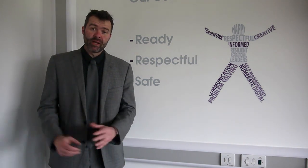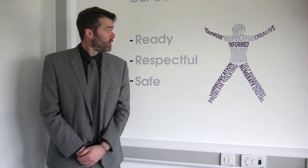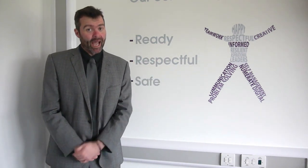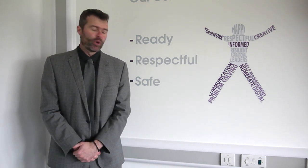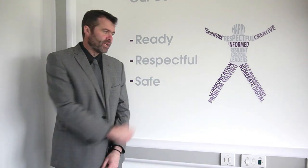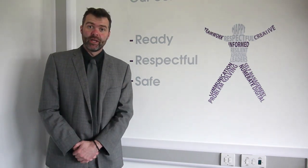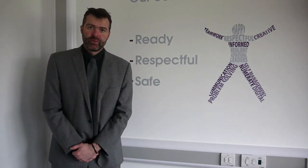We have a real community spirit in which we want everybody to be ready to learn, to be respectful to each other — children to adults, everybody. And ultimately we want them to be safe so that they can go on and enjoy their learning, learn well, and ultimately be successful.